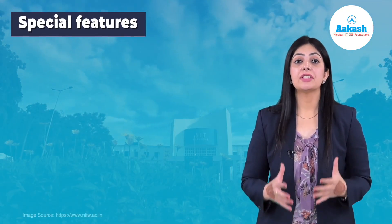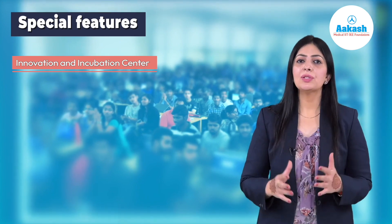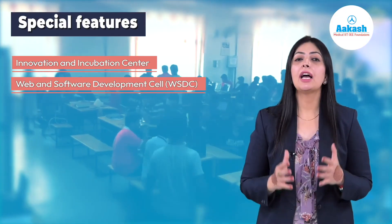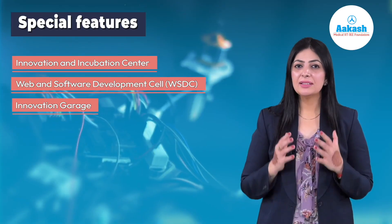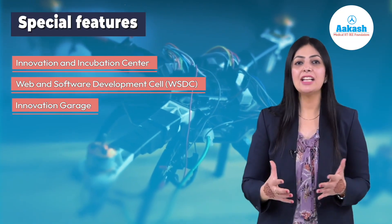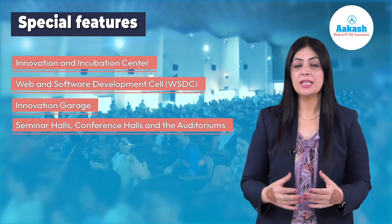Some of the unique features that NITW showcases are an innovation and incubation center, established with the objective of providing laboratory space for startup industries. NITW also houses a web and software development cell. In addition, the institute has recently set up an Innovation Garage, a 24/7 student-run multidisciplinary workspace for innovation. This laboratory provides students with access to the latest tools, gadgets, and technology devices. There are also seminar halls, conference halls, and auditoriums for international meets, conferences, and student activities.